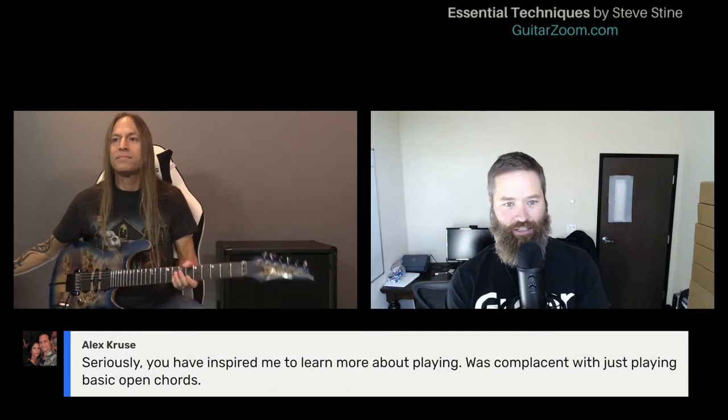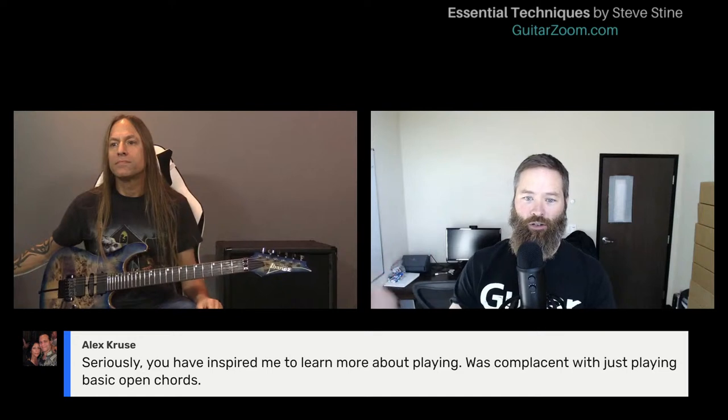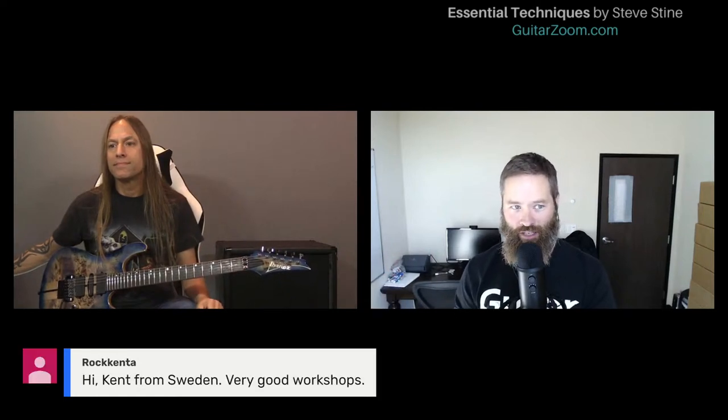While I'm getting my act together here, Steve — I was going to ask them to give us the link to the playlist in case you guys missed any of the previous ones. You can check out all the workshops on the Guitar Zoom YouTube channel. Just go to YouTube, type in Guitar Zoom, click on the channel, click on playlists, and you'll find all of the previous live sessions there.